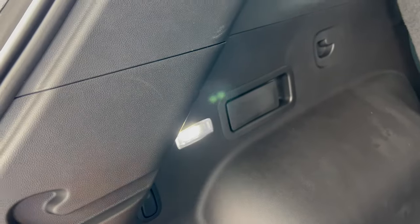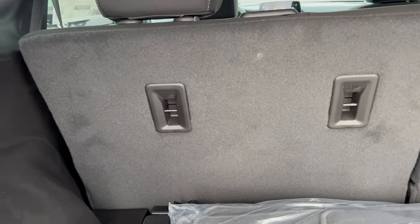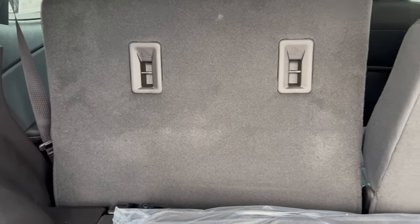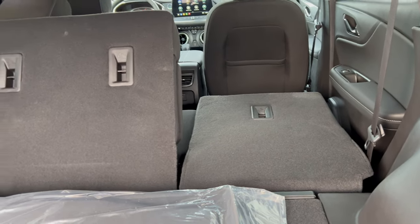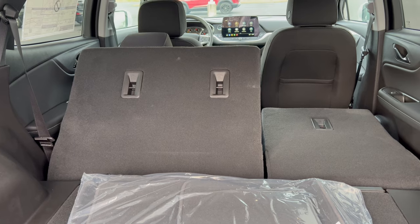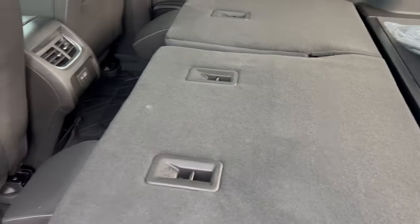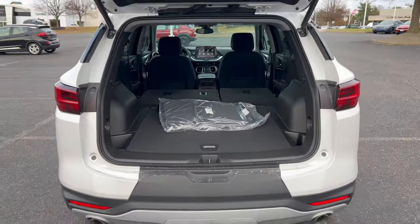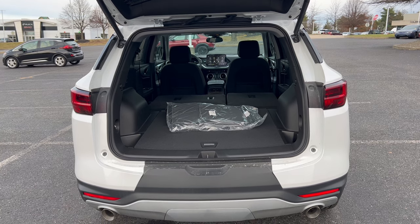In the back there's LED lighting and pull levers to drop the back row. The seat fold levers were quite stiff, but once down, with all seats folded you're looking at 64.2 cubic feet of cargo space in the back of this Blazer.